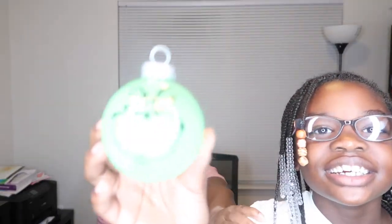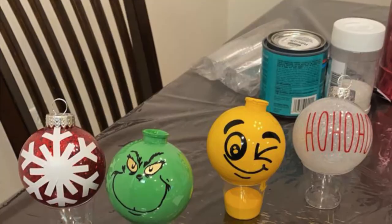And I bought her the paint set. We got the Grinch, the emoji, the ho-ho one which is like a glitter one, and the snowflake one. I did these with polyacrylate glitter and I used my Cricut to make the labels on them.